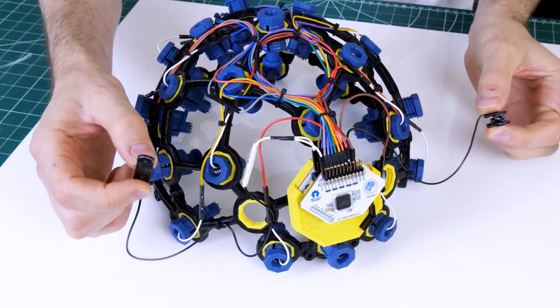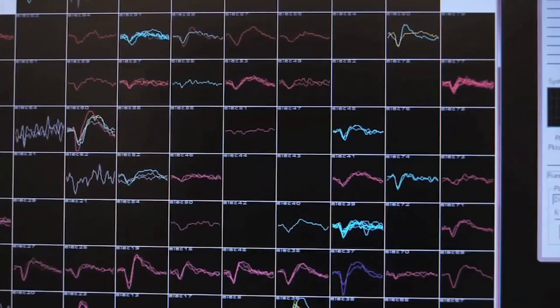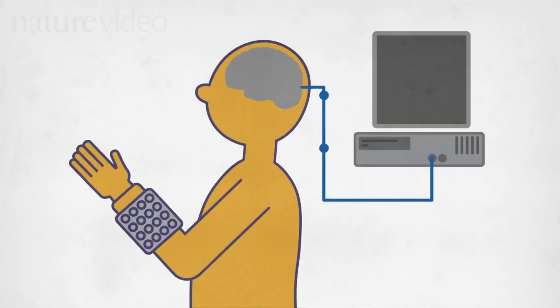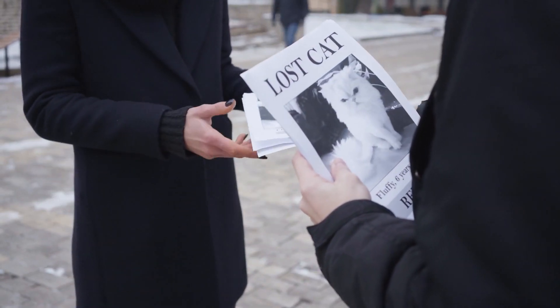Brain-computer interfaces, as the name suggests, are interfaces between a brain and a computer. They can read electrical signals in the brain and communicate those signals via an algorithm into actions in a computer — could be moving a cursor, typing, or searching for cat pictures.